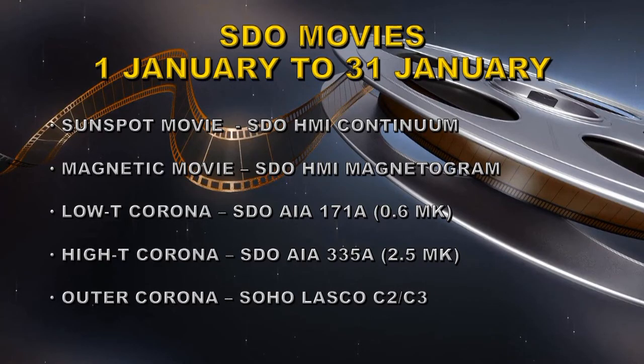Let's take a look at some movies. I'm going to show you five different movies. One is a sunspot movie taken with the Solar Dynamics Observatory's HMI continuum channel. The second uses the same instrument's magnetogram, so you actually see the magnetic fields. The third is the low-temperature corona taken with SDO's AIA instrument at 171 angstroms, which corresponds to about 600,000 degrees Kelvin.